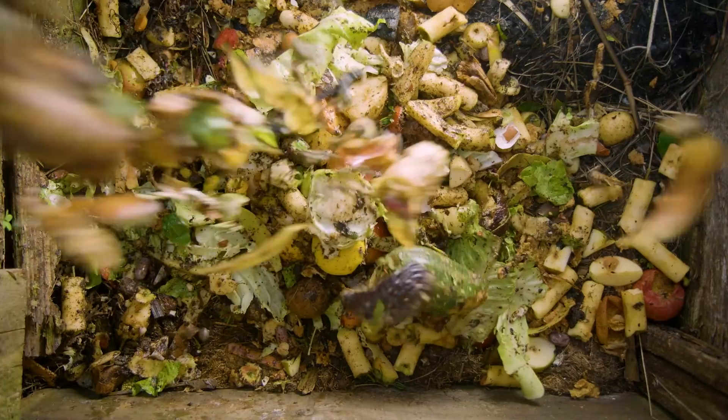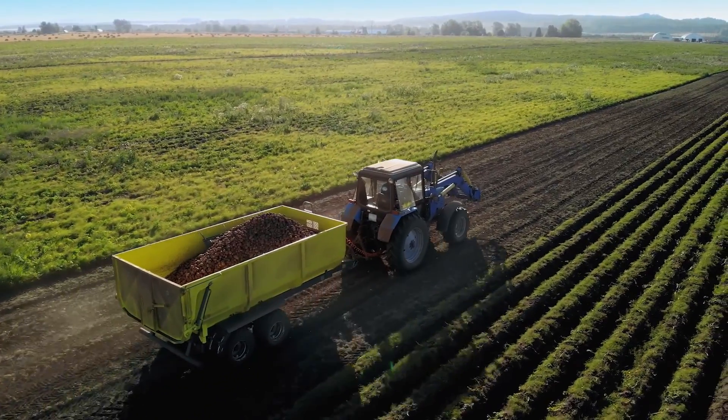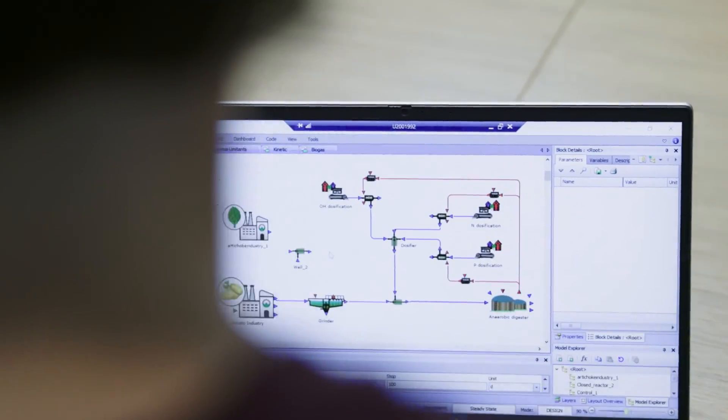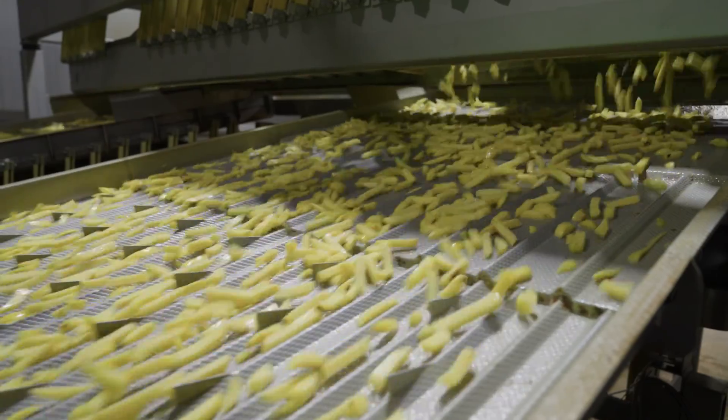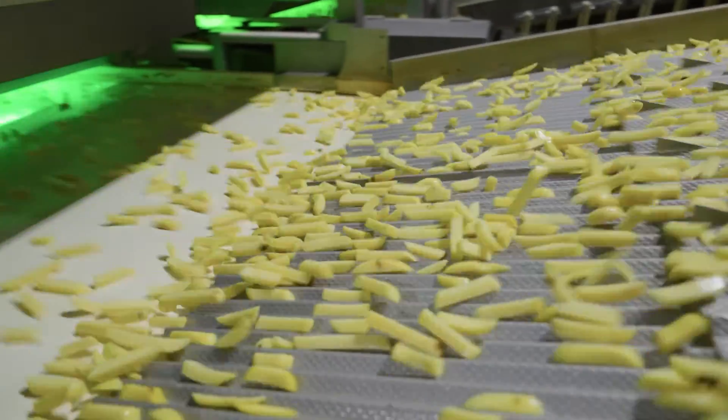Within the next seven years, food waste from processing and manufacturing has to be reduced by 10% in the EU. The software would support this transition and also open new business opportunities for the current agri-food industry and waste management companies.